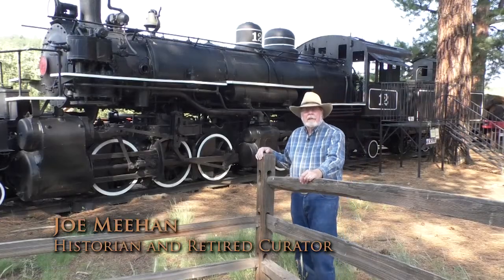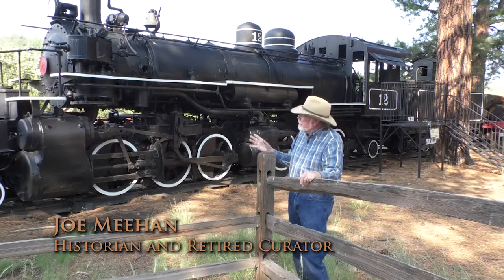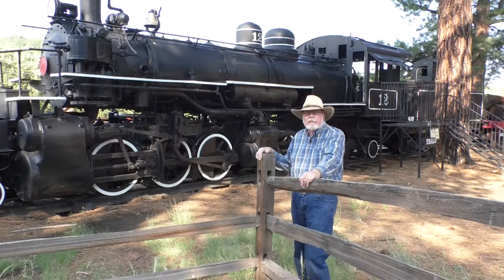Hi, I'm Joe Meehan and we are here in front of the Arizona Historical Society Pioneer Museum and we're going to be talking about the Baldwin Articulated Locomotive number 12 that sits out here.